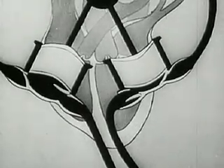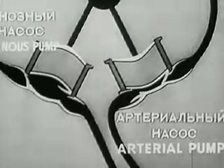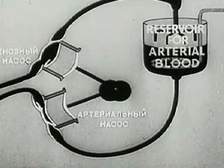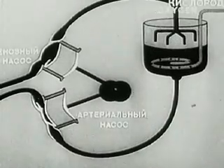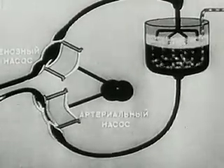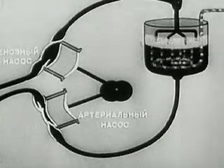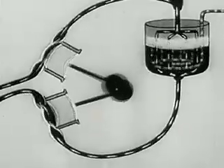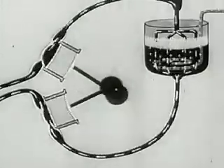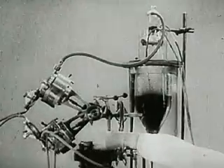The autojector works on the same principle. The apparatus includes a system of pumps for supplying blood and drawing it out. The arterial pump supplies the organism with arterial blood. When the blood has given up its oxygen, the venous pump draws it back into the reservoir. Here, just as in the lungs, it is enriched with oxygen and returns into the organism. The blood passing into the arteries of the body ensures the necessary metabolism. In this way, the autojector can perform the work of both the heart and lungs.